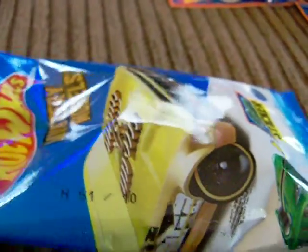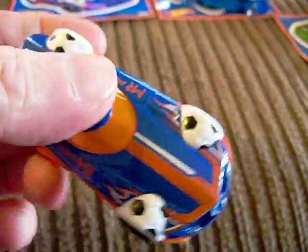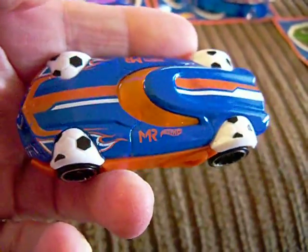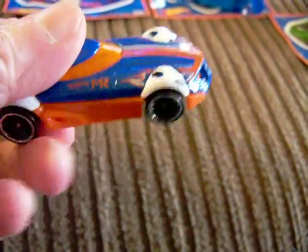Now we're going to take a look at number 10. Let's see what comes out of there. Number 10 is MR2, or MR11. Take a look at that one — there it is. It looks like a stock car. MR2, MR11, however you want to call it. So that's that one.